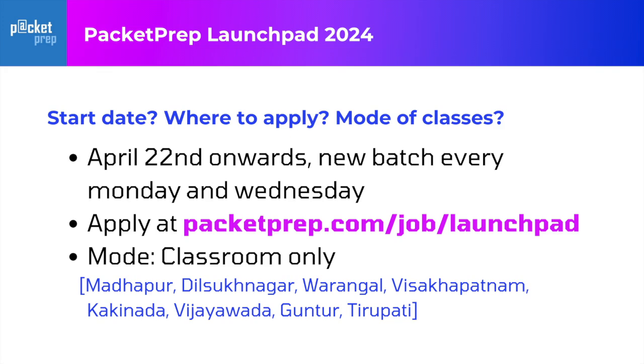How do you apply? You need to go to the Packet Prep website. The URL is as shown on the screen — packetprep.com/job/launchpad. You can just go there and apply for it. The mode of classes will be offline classes. It's a classroom-only program happening at Packet Prep centers.